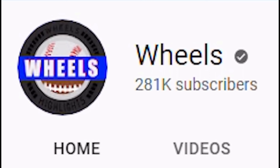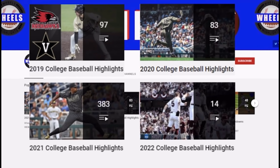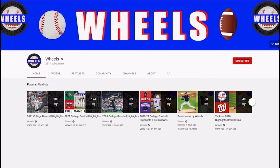Hey everyone, Wheels here. I'm excited to welcome you all back for another season of college baseball. Believe it or not, this is my fourth year covering it. For those of you that are new here, make sure you hit that subscribe button so you don't miss any of the action, because this is going to be the best season yet of college baseball. All right, back to the highlights from the game.